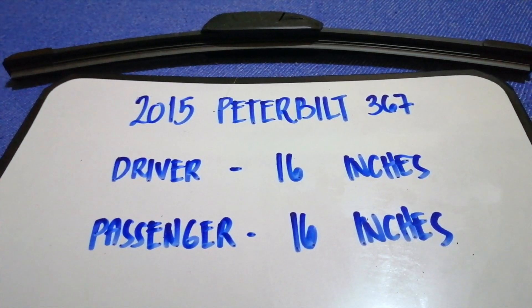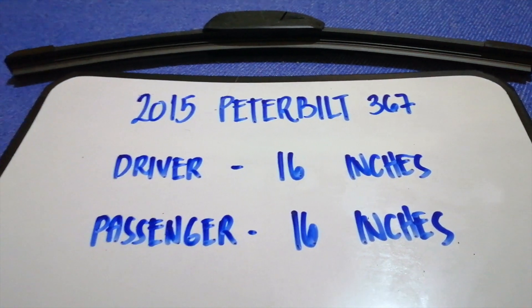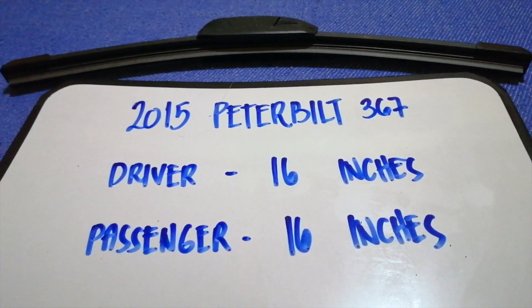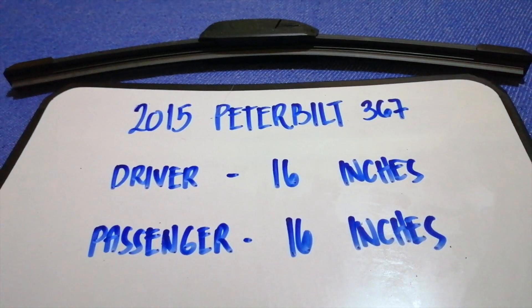And if your 2015 Peterbilt 367 uses a different size, or if you know a cheaper place to buy a wiper blade replacement, just leave a comment and let the rest of us know.